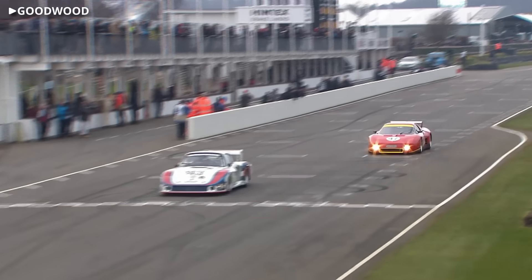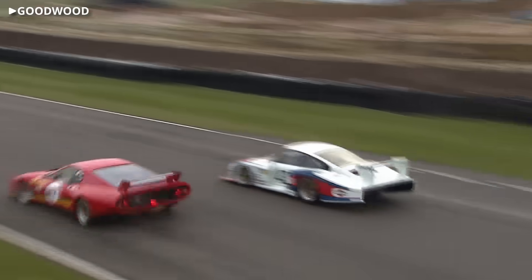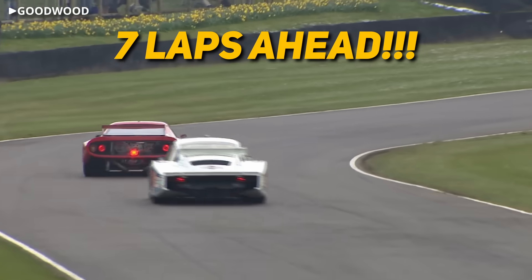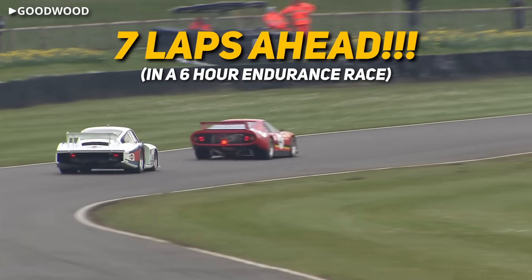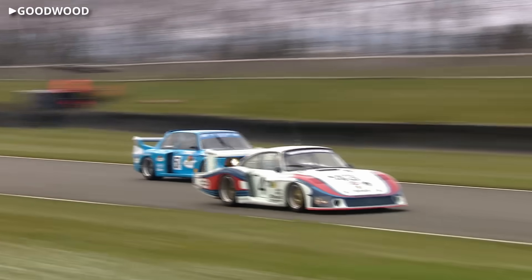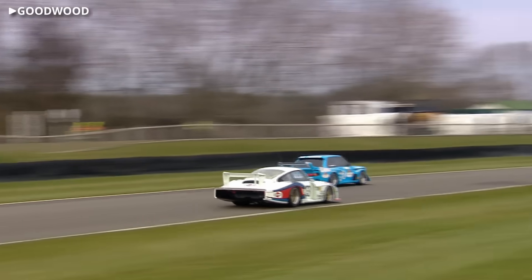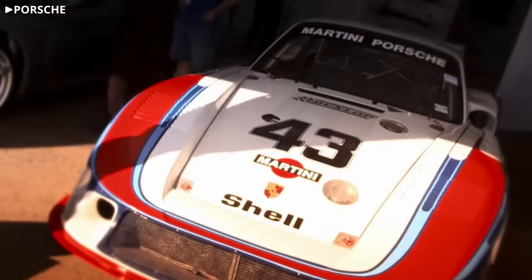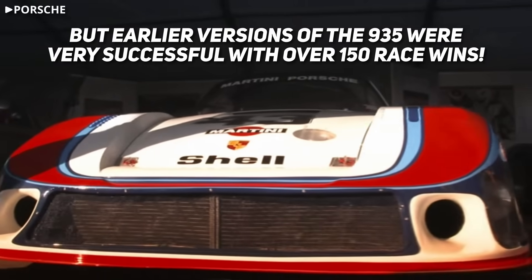So just how fast was this thing? Fast enough to finish seven laps ahead of the competition in a six-hour race at Silverstone. Unfortunately, the 935-78 suffered reliability issues in other races despite its speed, and Moby Dick wasn't exactly the great success that automotive media makes it out to be.